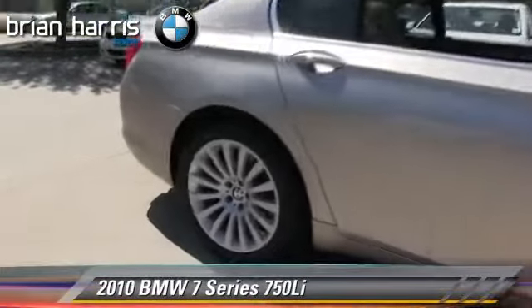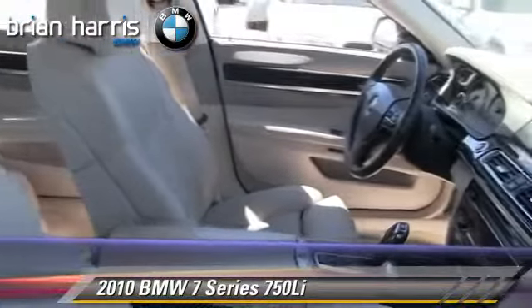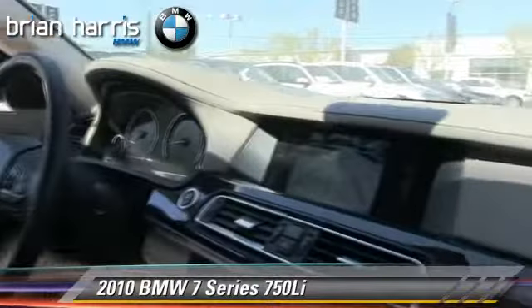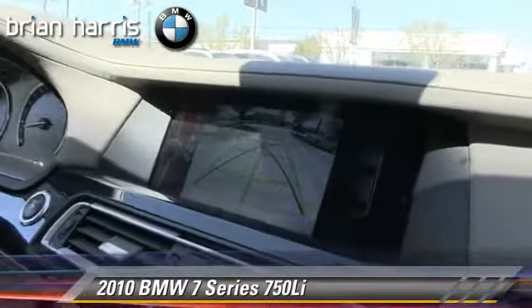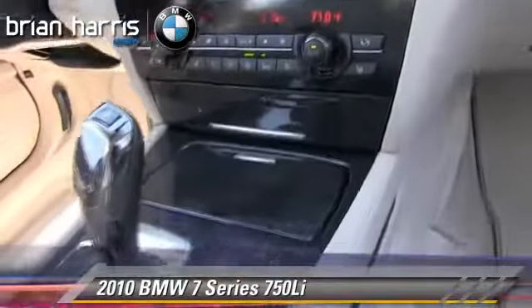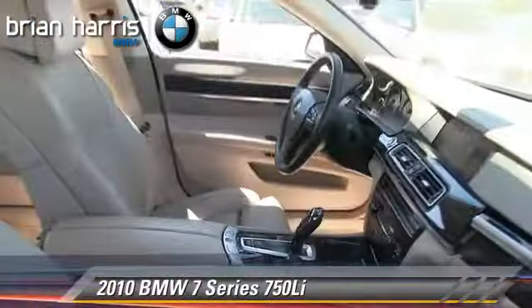The 2010 BMW 750 Li, powered by a 4.4 liter V8 engine with a 6-speed automatic transmission. This vehicle, with fewer than 30,000 miles on the odometer, gets up to 20 miles per gallon. This BMW features fog lights, powered door locks, and alloy wheels.